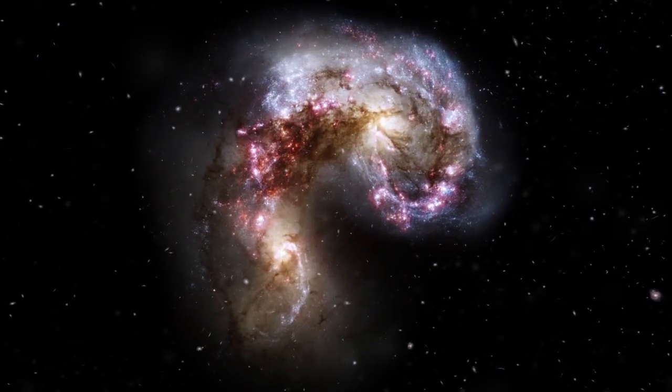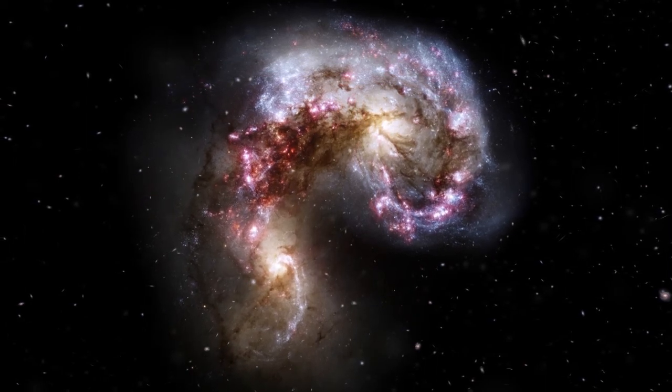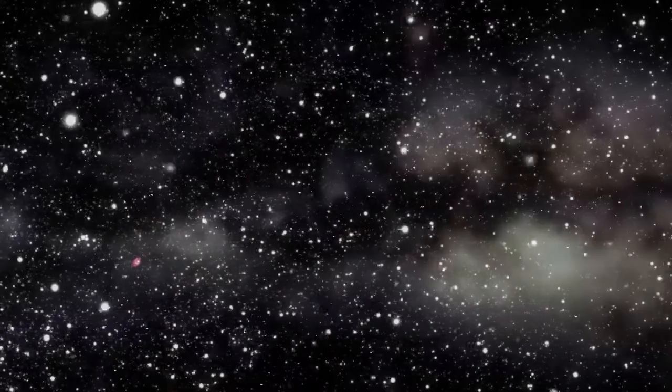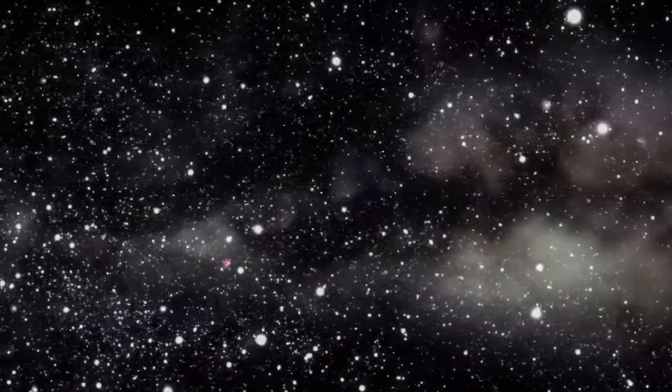Galaxies can collide just like planets do. One example shown here is the Antennae Galaxies. The Milky Way will collide with Andromeda in around a few billion years.